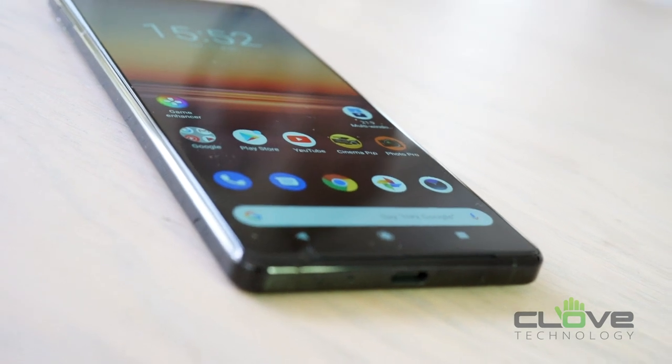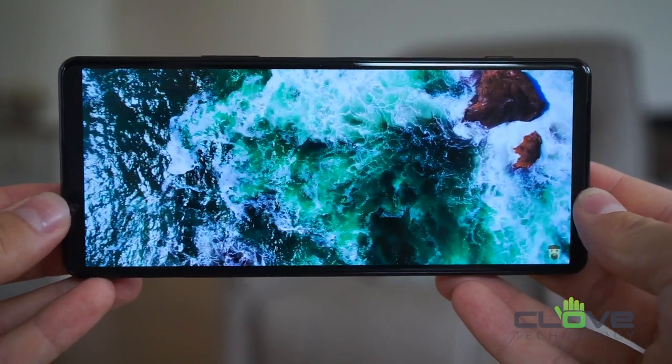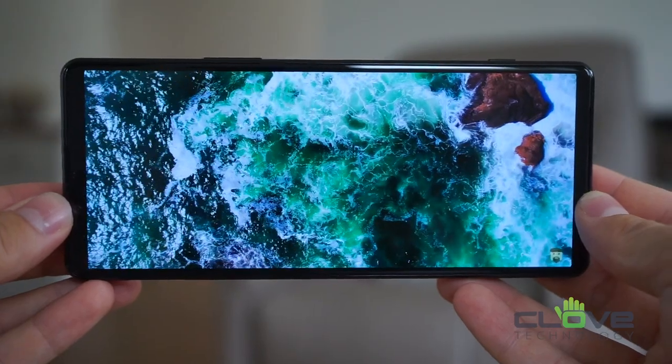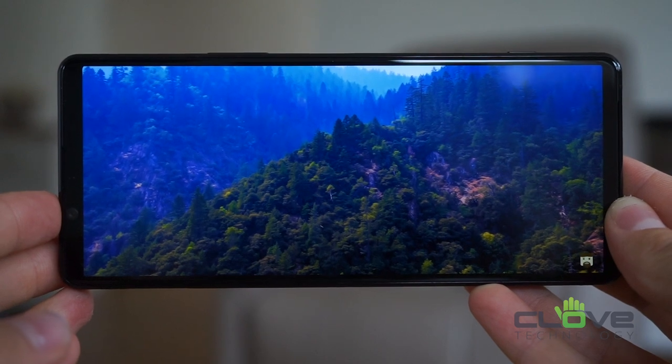Just like the original Xperia 1, this phone features a 6.5-inch 4K AMOLED display with 643 pixels per inch. This may be a little excessive for most, but with the unusual 21 by 9 aspect ratio, this gives the user an outstanding cinematic experience for those who enjoy watching movies on their phone.